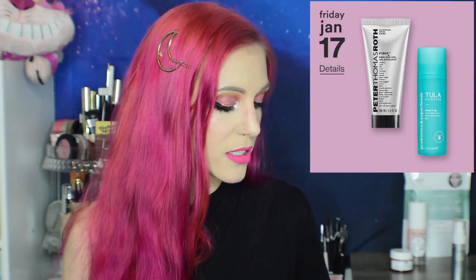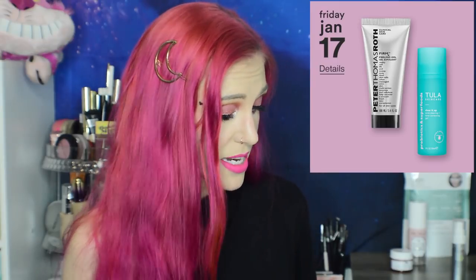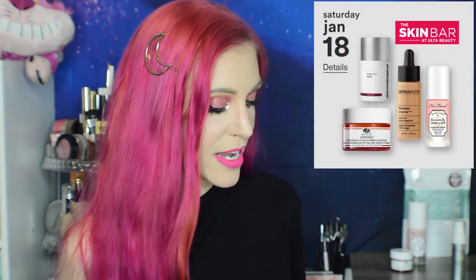Also 50% off the Tula Clear It Up Acne Clearing and Tone Correcting Gel. I very much like that this has salicylic acid at 2%, which is the level I'd recommend for acne — they nailed it. It also has niacinamide and probiotic ingredients. I can't comment on this personally yet, but I'm very interested in it.